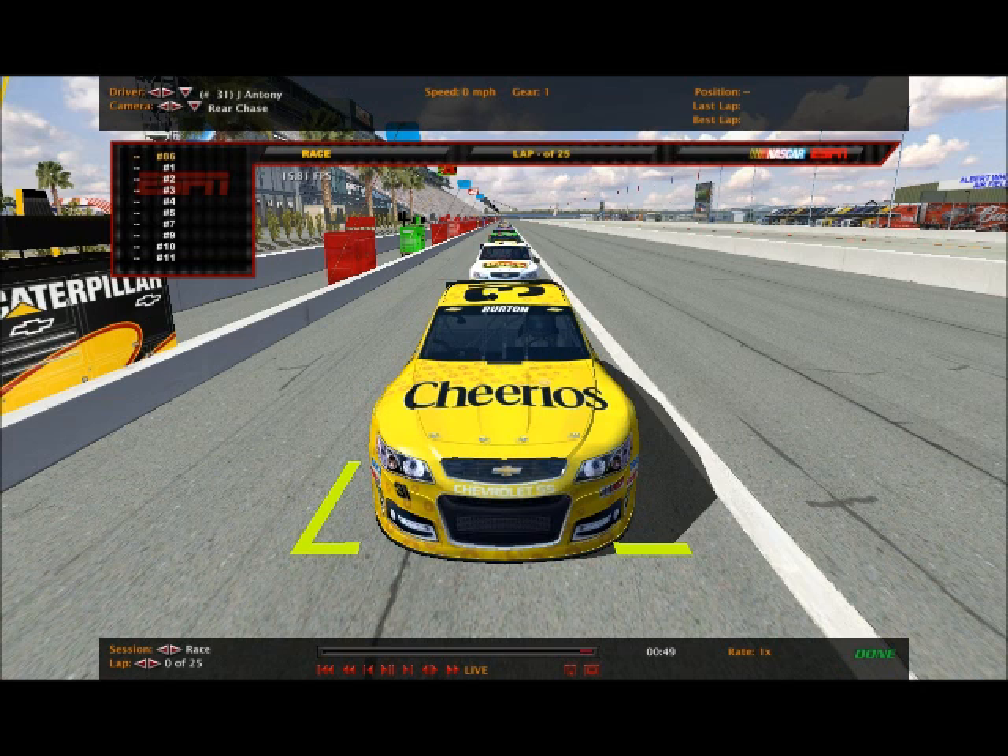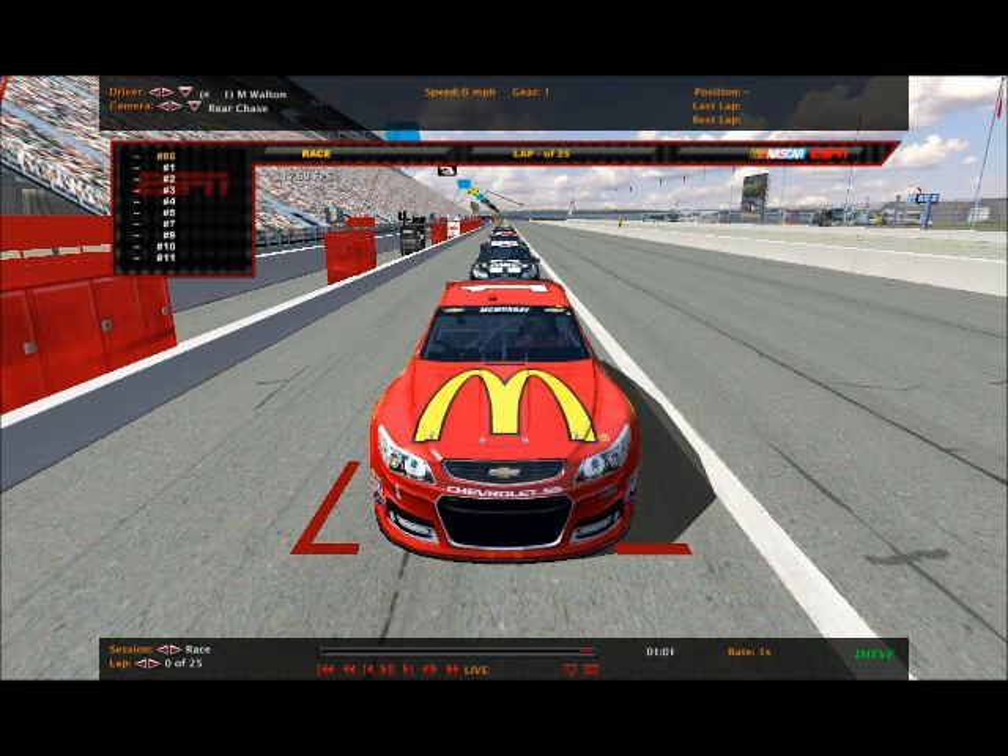Jacob Antony on the pole with a different paint scheme this race weekend - the Cheerios colors. Everybody's got different paint schemes. Before we go through all the paint schemes, we've got a few new drivers in today's race. First of all, Michael Walton, he'll be taking the ride in the number one McDonald's Chevy.